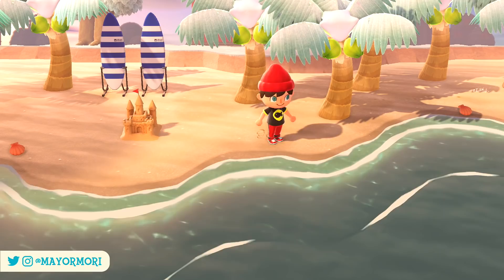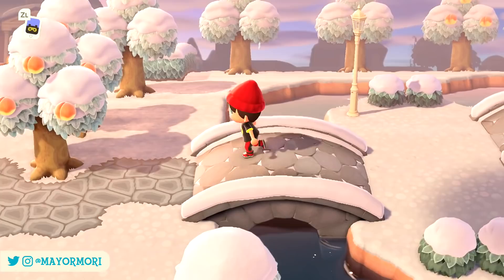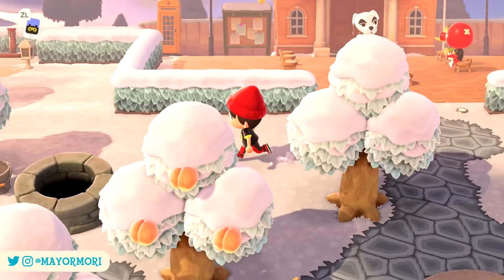So there we have it, that's 8 interactive items from the Super Mario crossover furniture that will be available from the promotions tab in the Nook Shopping app in a couple of weeks. But what do you think about these small details? Do you like having a hint of Mario in New Horizons or would you rather have some more traditional furniture? Let us know your thoughts in the comments below.